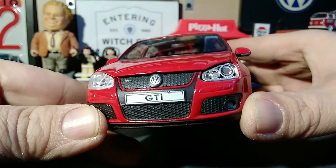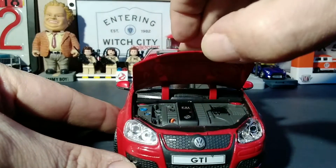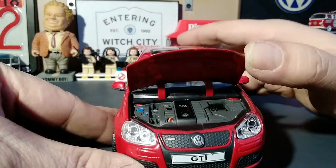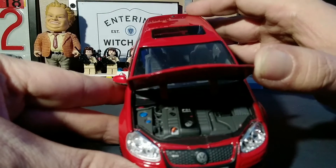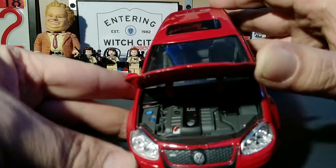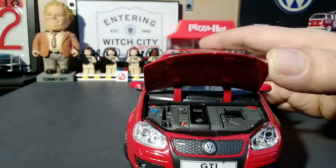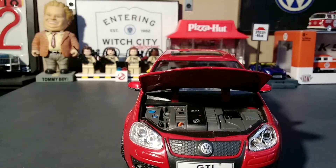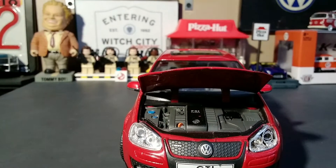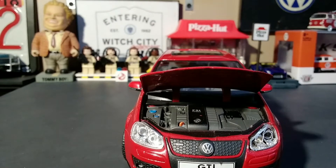It doesn't light up, but it has the appearance of light bulbs. We also have an opening hood which shows you the nicely detailed FSI turbo Volkswagen engine. You can't see that very well because of the light — let me grab a flashlight. Excuse me for being a little blind — there it is.